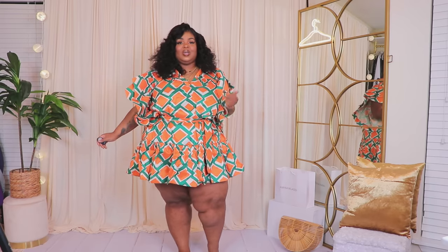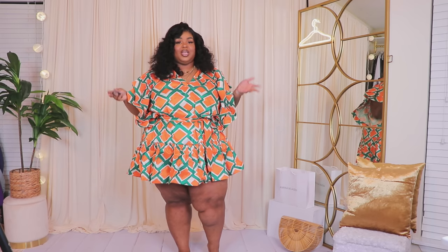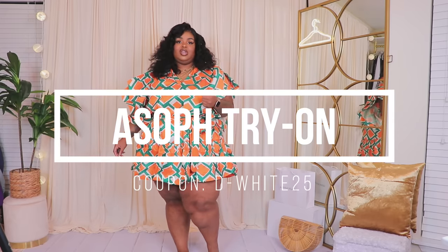Hello, welcome back to the channel — and welcome if you are new here. I am the Corner White, and I bring you plus-size fashion content as well as lifestyle and beauty content. This week I'm bringing you my weekly ASOS haul where I try on their new arrivals in a size 3X.